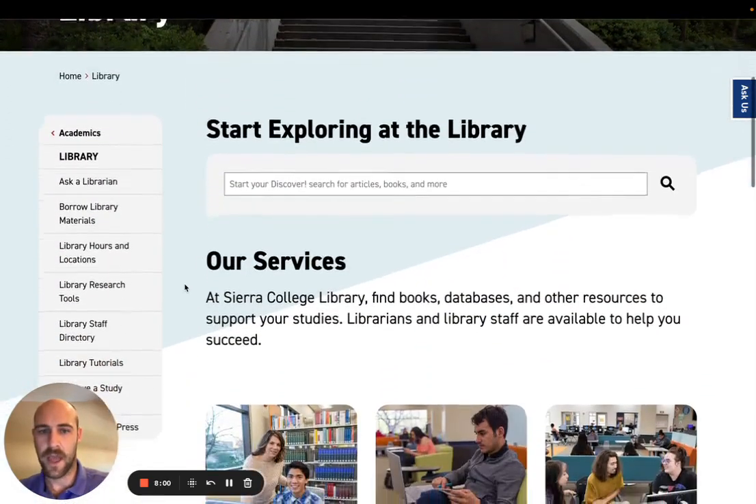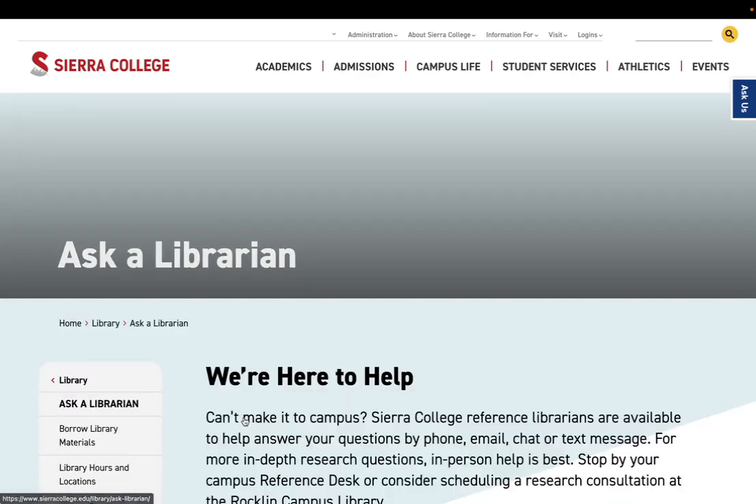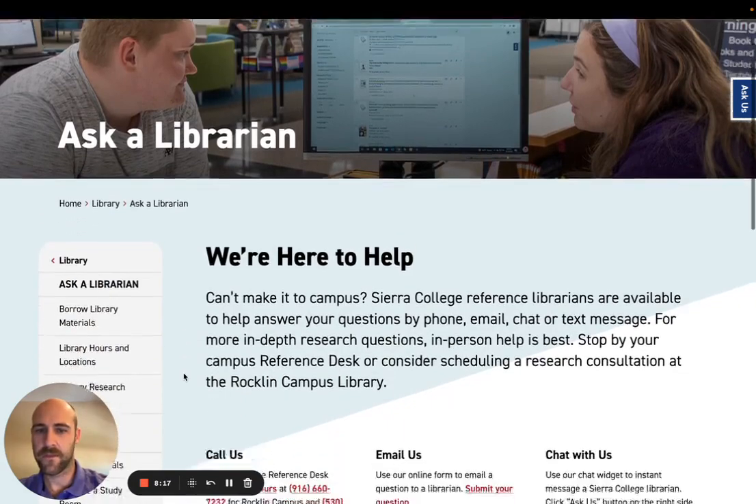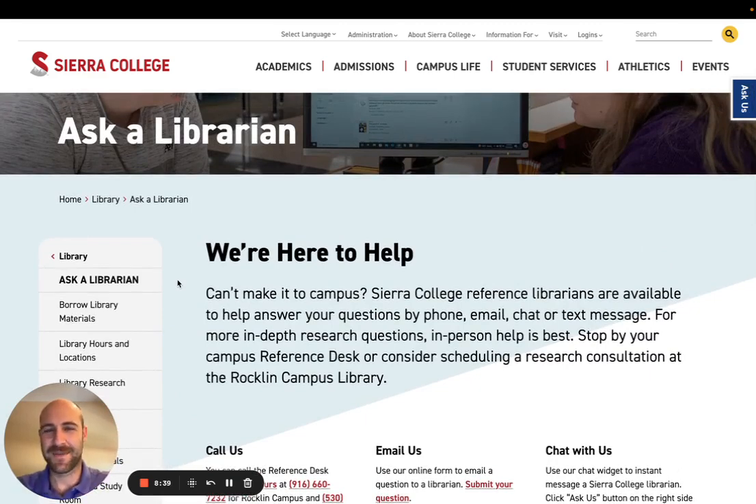Let's do a quick look at how to make a research appointment, because I think this is your most valuable tool and we love to work with students one-on-one. If you scroll down and click Schedule a Consultation, this is where you make a one-on-one research appointment. We are happy to help you at any stage of the research process. What I really want to be the main takeaway from today's video is that the library is a place where you can come and get your questions answered — if you're new to college and looking for help, I would love for the library to be the place you go.